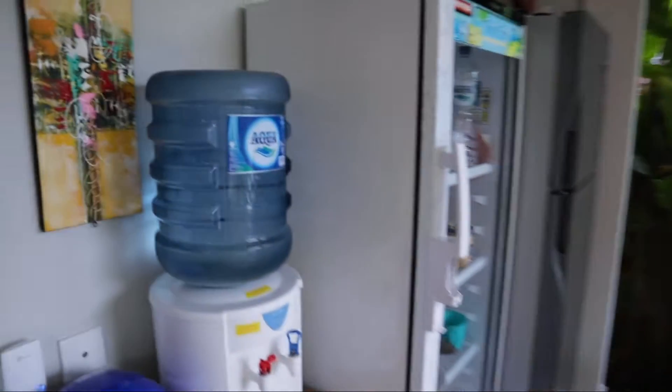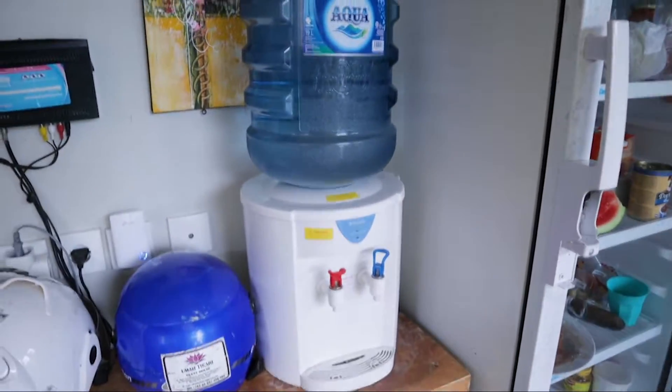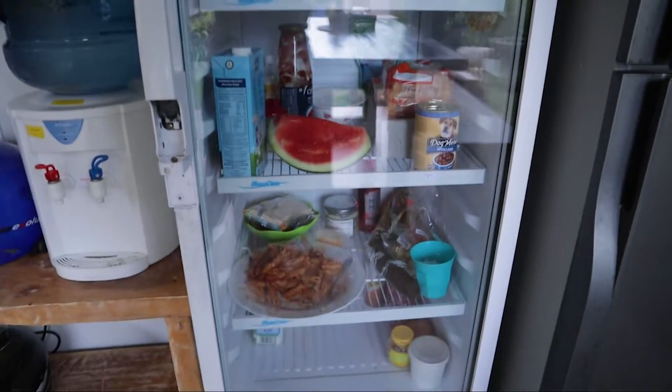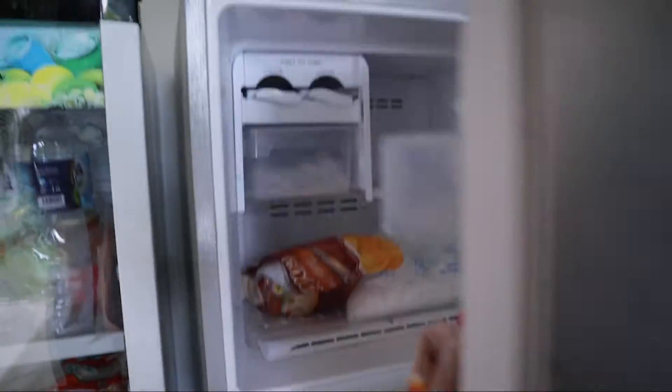In this kitchen you're able to cook for yourself, do your dishes, and so on. You can take water from the tap here, saving plastic and saving the world. You can also store your own food either in this fridge, the freezer, or the other fridge here.